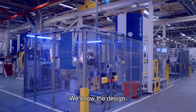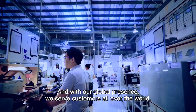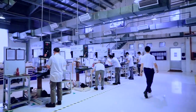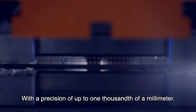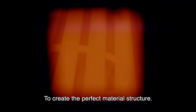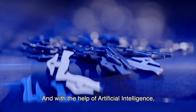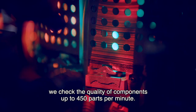We know the design, we know the process, and with our global presence we serve customers all over the world. We blank and form components with a precision up to one-thousandth of a millimeter. We use dedicated heat treatment to create the perfect material structure, and with the help of artificial intelligence we check the quality of components